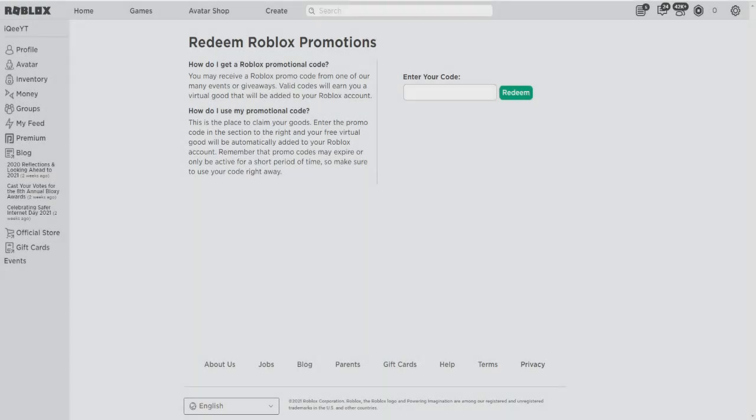Yes guys, right now I will show you new promo codes for spring 2021. I just told this in the thumbnail — what are the new promo codes and new free items. I will show you 2 promo codes and 3 leaks in this video.